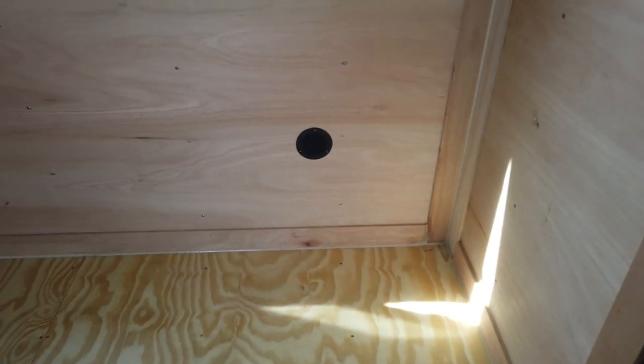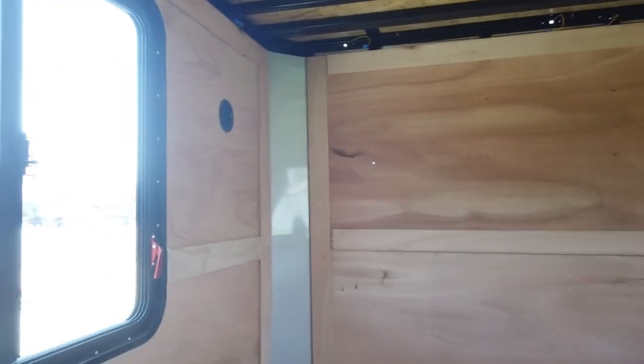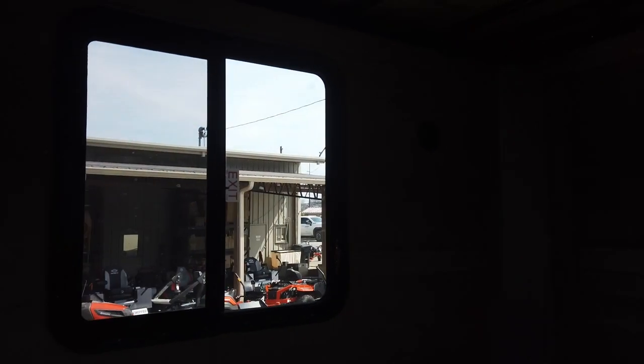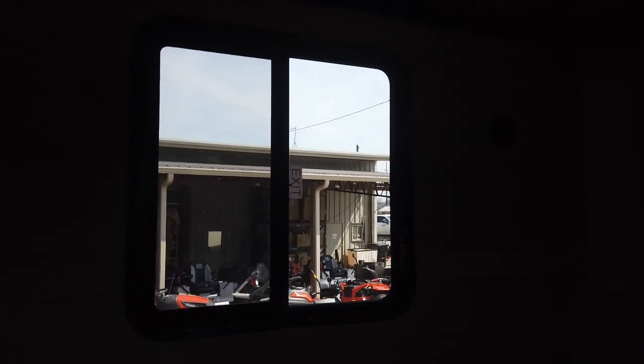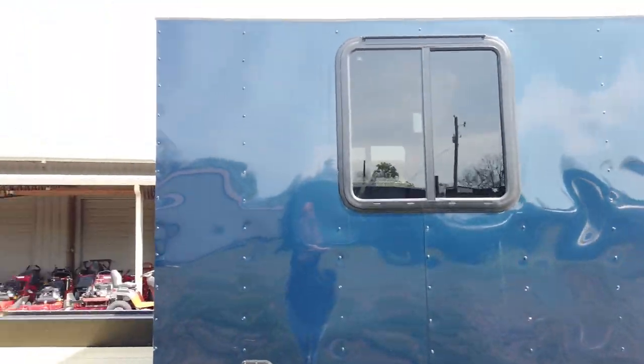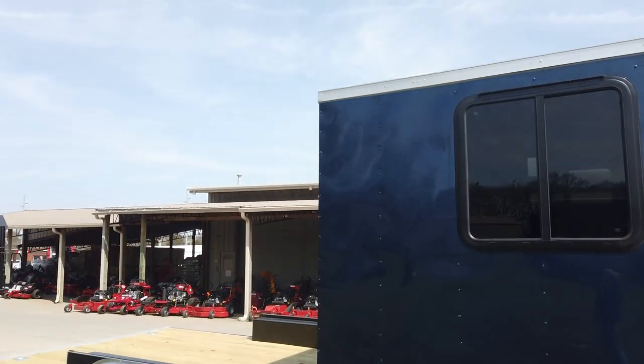You have your vents. The inside is lined with plywood. Your exit releases are on both of your windows. Once again, this is the eight and a half by 20 enclosed utility hybrid trailer.